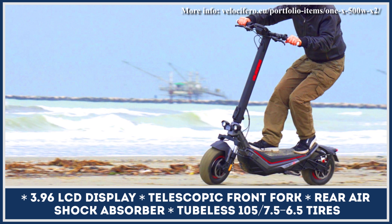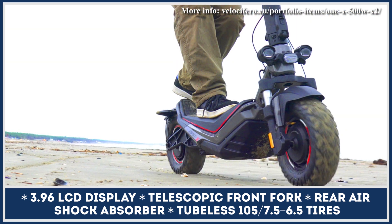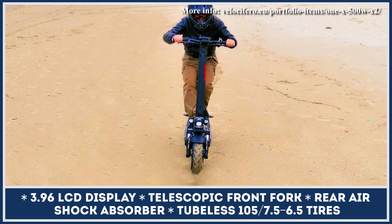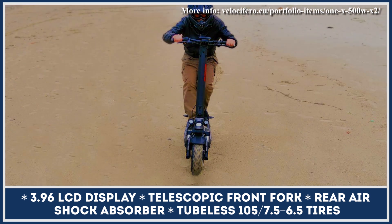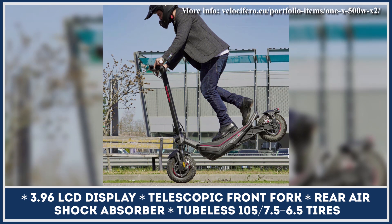Once depleted, you'd need up to 5 hours to restore the charge. Considering the off-road nature of this vehicle, the manufacturer introduced knobby tires, a telescopic front suspension, a single-shock rear absorber, cable-actuated hydraulic disc brakes, and full LED lights to illuminate the trail in front of you.